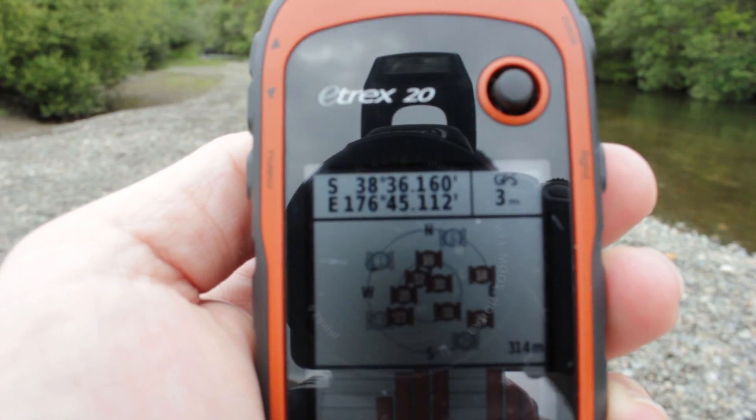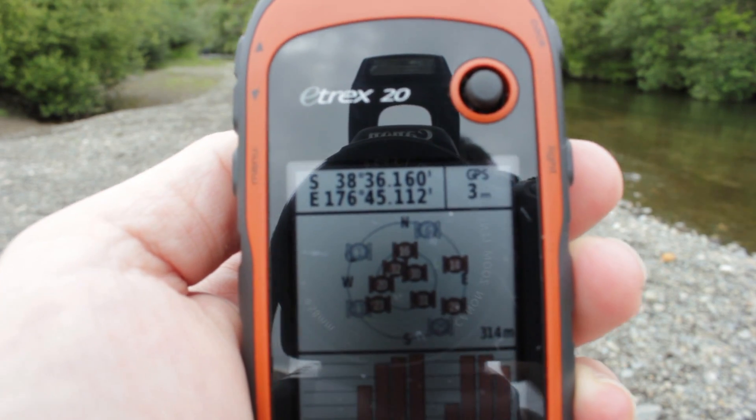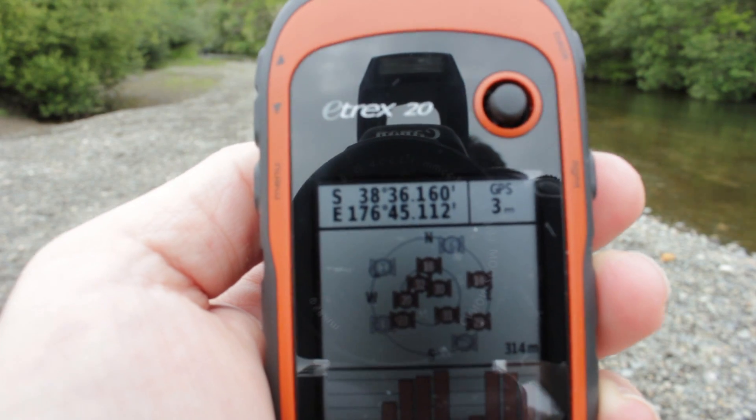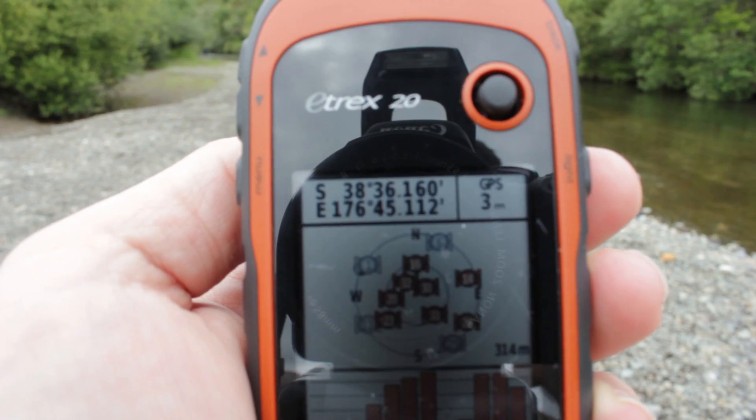When the GPS has at least three signals, your latitude and longitude coordinates appear at the top of the screen. In the top right you can see how accurate your signal is — here you can see that the signal is accurate to within three meters.